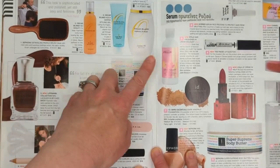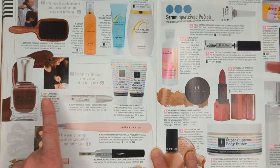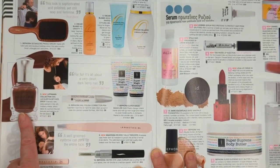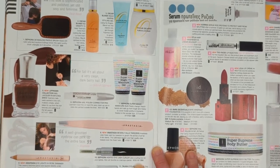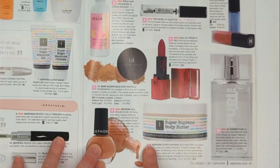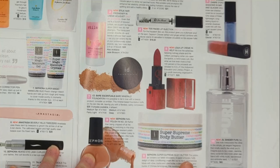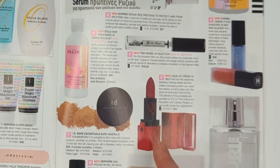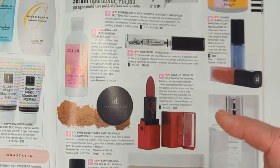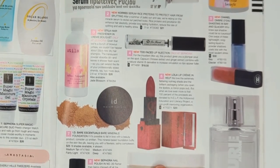Over here we have some more Oscar Blondie hair products - so good. Some Sephora Collection nail products as well as Debra Lipman nail polish. Anastasia Beverly Hills back then was literally just brow products - that's all they had. And here we have the Super Supreme Body Butter - this is the one I was talking about. I don't believe Sephora Collection makes this anymore but it was fabulous, my all-time favorite body butter. They also had a brand called Lola Cosmetics with adorable tiny keychain lip glosses and a lipstick with a little mirror that flipped out.